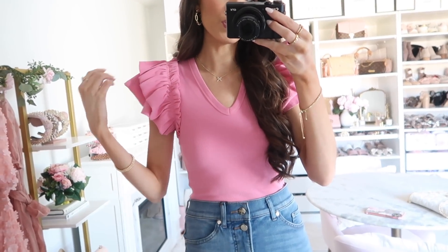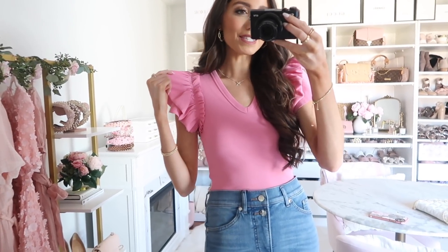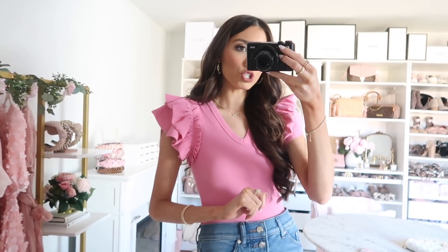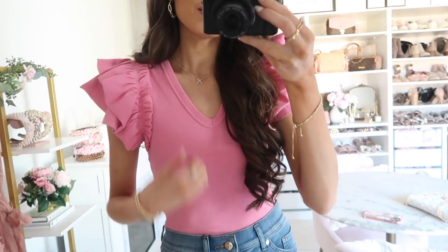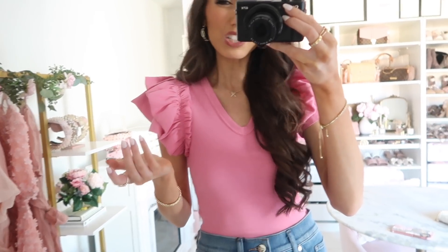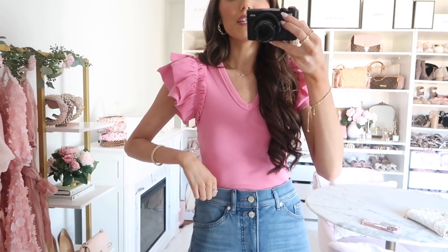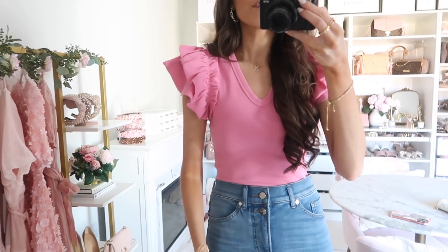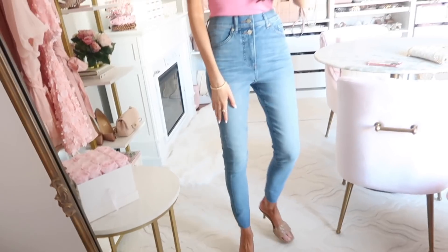Up next is this rib bodysuit with a tank top feel but an elevated look thanks to ruffle detailing on the shoulders. It comes in about seven or eight colors — I'm loving this medium pink, which feels so springy and vacation-ready. I shared it on Instagram styled more casually with denim shorts, but you can also glam it up with jeans and heels for dinner. It's very versatile and runs true to size. I styled it with blue high-rise skinny jeans featuring a raw hemline and double button closure.